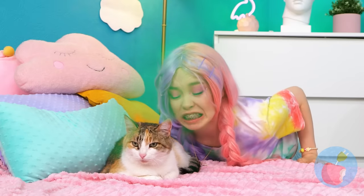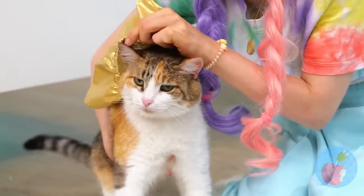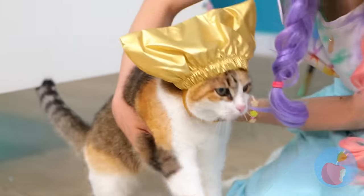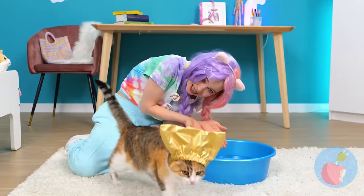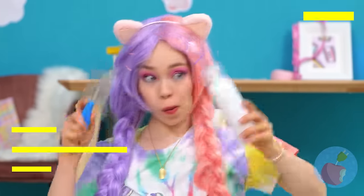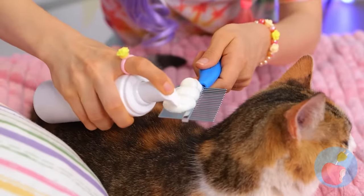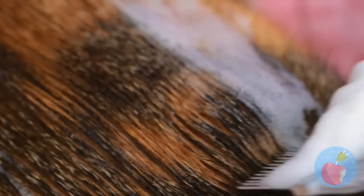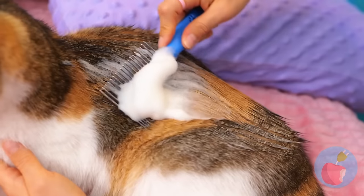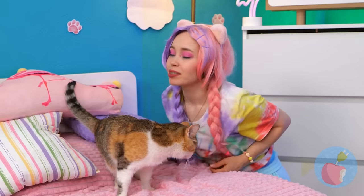Someone needs a bath. Now let's put on your shower cap. Cats don't like water — that's why we've got a special cleaning kit. Add a little foam and comb it into the fur. Now your cat smells brand new.